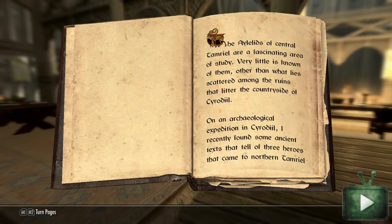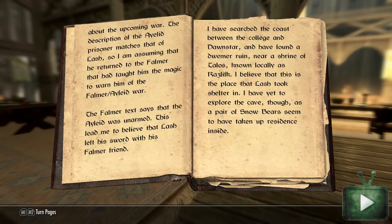This may contain some spoilers, just to let you know. On the last page it says: 'I have searched the coast between the College and Dawnstar and have found a Dwemer ruin near a shrine of Talos known locally as Ras-lift.' Each quest gives you a different item — I believe this particular quest rewards a sword, but we'll soon see. I'm going to head over to the general location and see if we can find it.